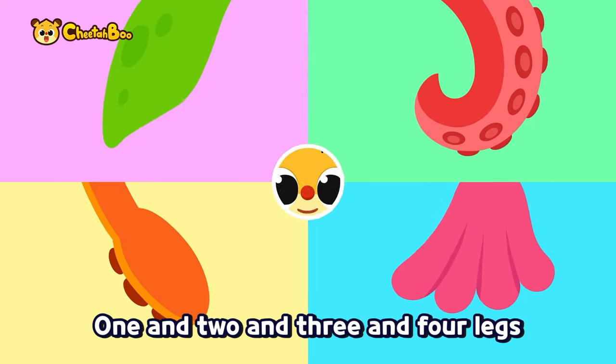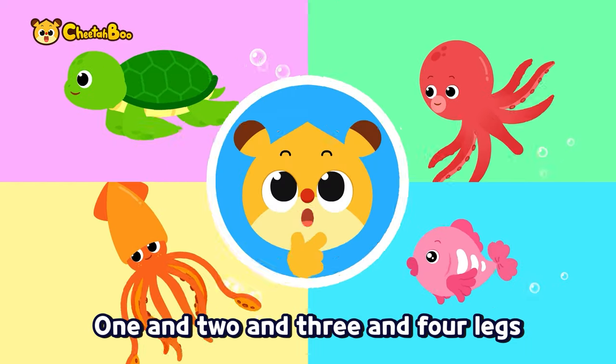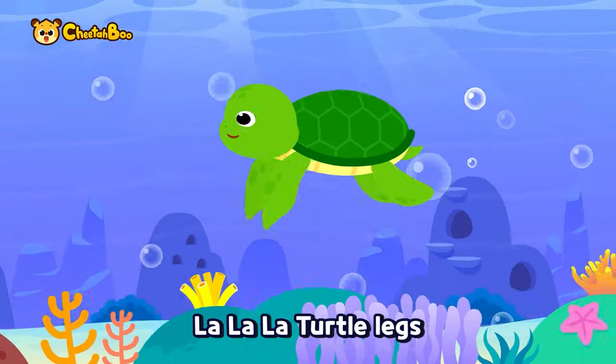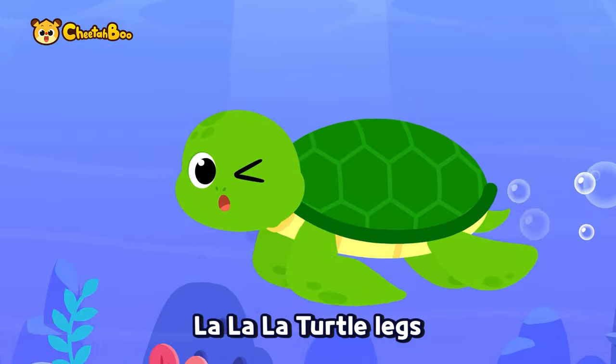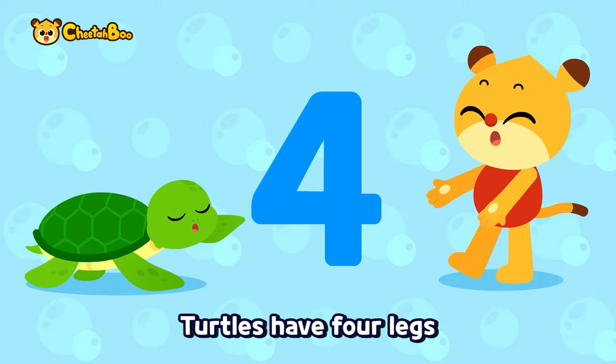One and two and three and four legs — count the number of legs! One and two and three and four legs — how many are there? La la la turtle legs, la la la turtle legs — one, two, three, four. Turtles have four legs!